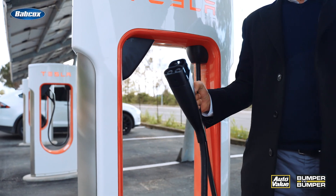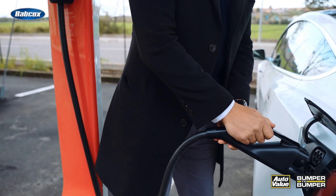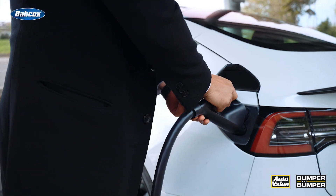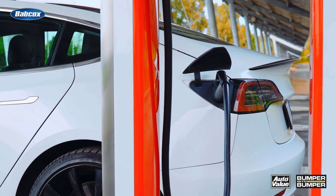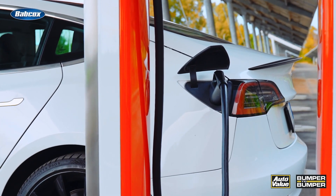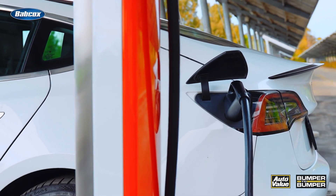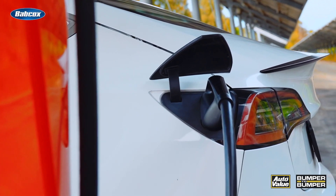Charging efficiently is just as important as driving efficiently. Charging during off-peak hours can also be more efficient. While it's tempting to top up the battery whenever possible, frequent partial charges can be less efficient than fewer, longer charging sessions. This is because the charging rate tends to slow down as the battery approaches full capacity.